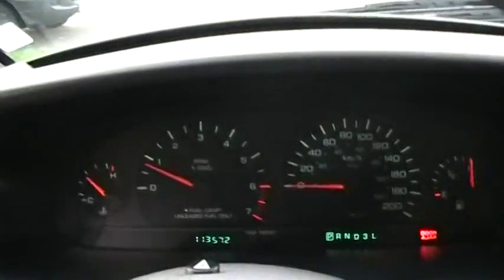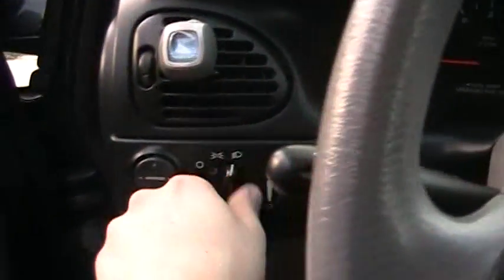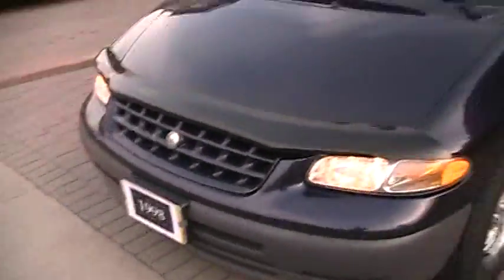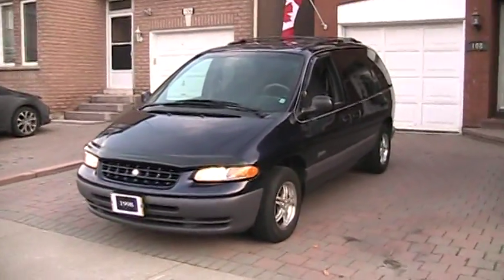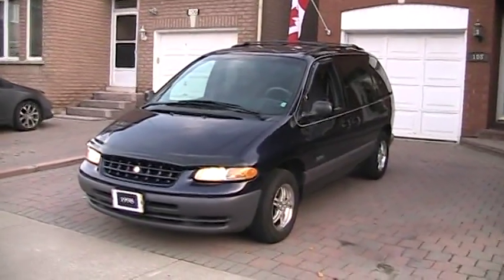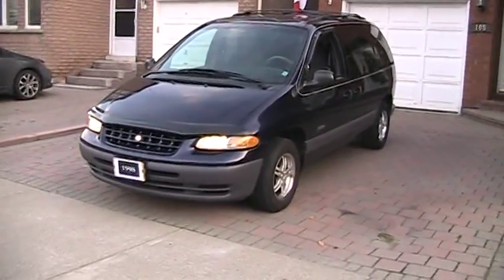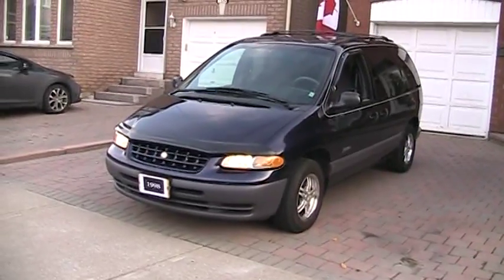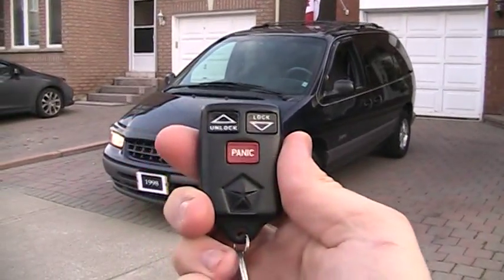Now we're coming to the conclusion part of the video. I hope you guys enjoyed the full in-depth tour and walk-around of the 1998 Plymouth Voyager Expresso. Stay tuned for my next video — be sure to like, comment, and subscribe. I'm sorry it's been a long time since I made a video — I've just been really busy with life, but I'm going to try my best to get more videos done soon. Thanks for watching and goodbye.